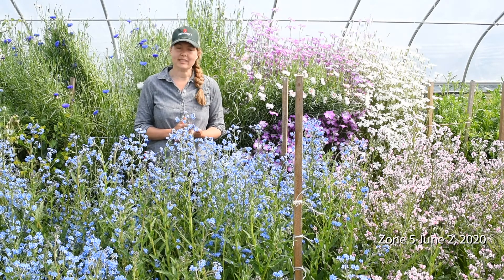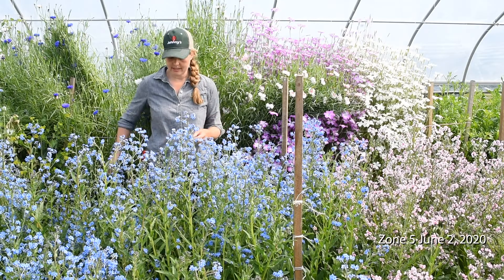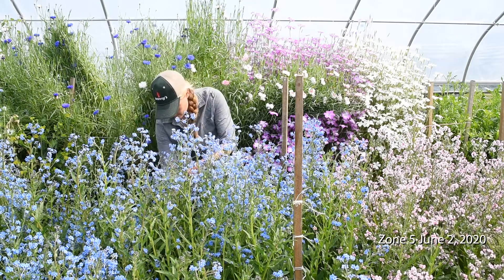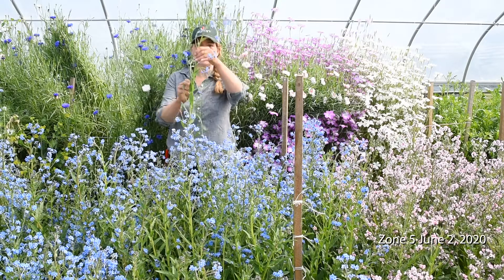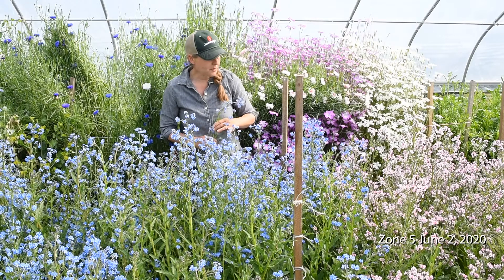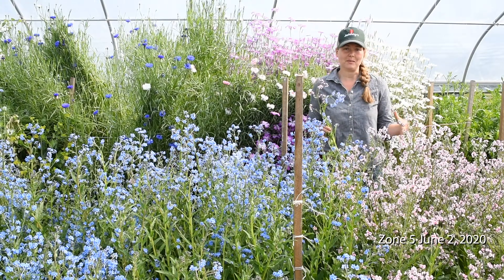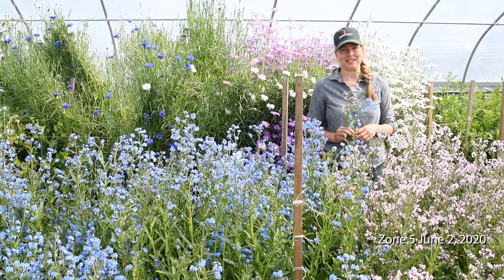We've had a really good survival rate on these plants in our tunnel. I'll snip some stems — you can see the size of the stems that we're able to get off of both the blue and the pink. Both the blue and the pink Cynoglossum are a really good option for an overwintered tunnel.